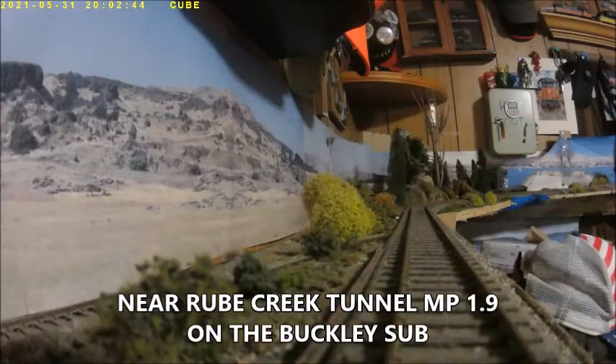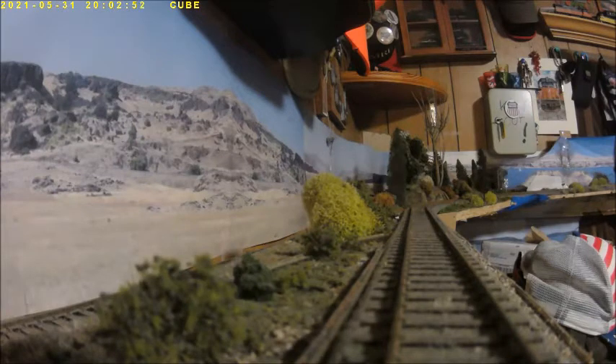The 780 made a fast pace. Now it's on the Buckley Sub near Rupi Creek Tunnel, milepost 1.9. The train is on its way, working upgrades, except not much of a consist — so it's a cinch for this train.